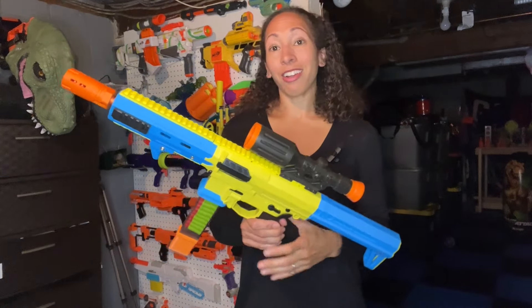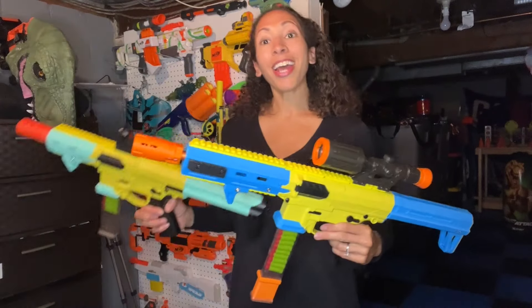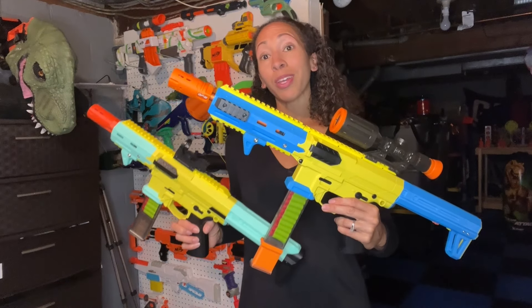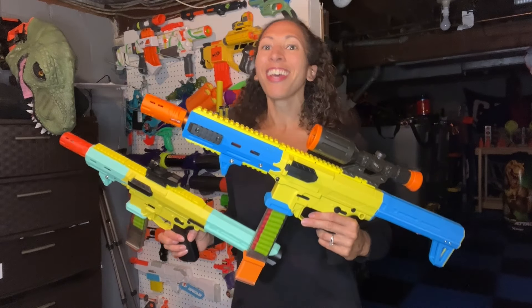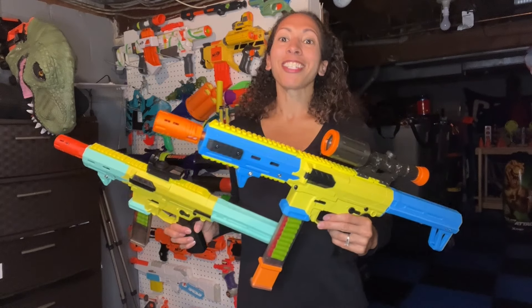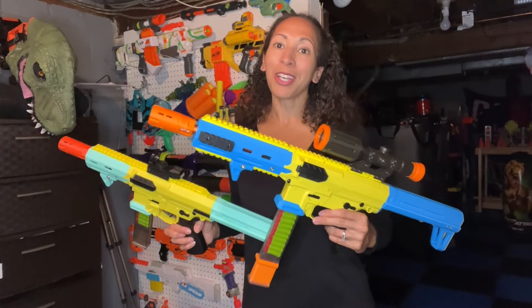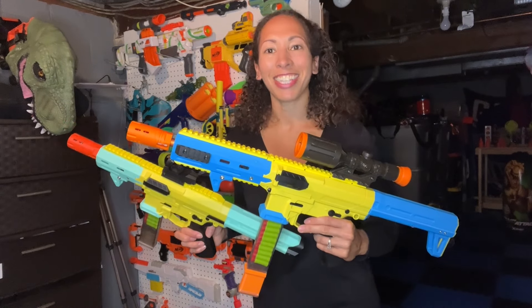So these right here are my blasters of the day, the BK1S and the BK2S. Hopefully you enjoyed these and maybe even learned something new, like a new vocab word: AEBs, automatic electric blasters. Stay tuned, because there is so much more that we are going to cover in future episodes. Hopefully you'll continue watching, and I'll see you next time.